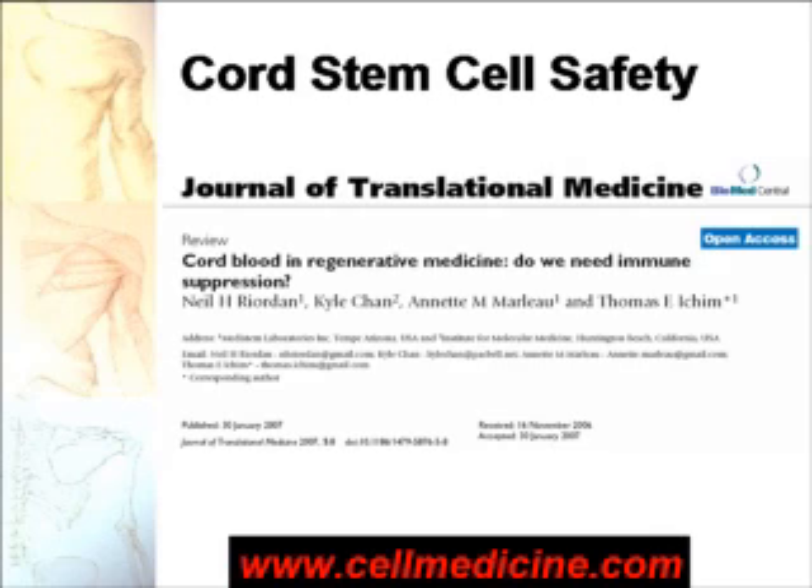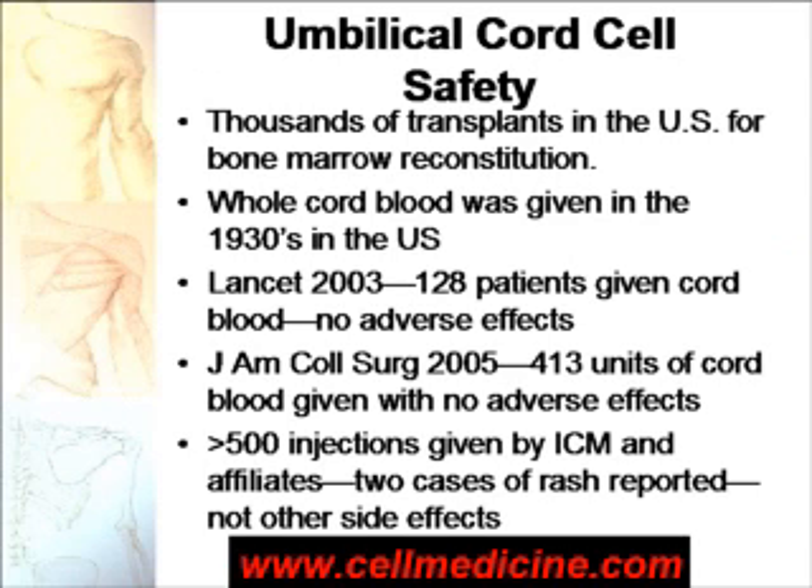The first question comes down to safety. We've recently published on this. In the Journal of Translational Medicine, we published a review of all the literature. Whole cord blood has been used since the 1930s without immune suppression as a source of fetal hemoglobin, and was also used in World War II when there was not enough peripheral blood available. In the journal Lancet in 2003, there was a report of 128 patients who were given cord blood as a source of hemoglobin with no adverse effects. Another publication in 2005 reviewed 413 patients and, again, no adverse effects. At cellmedicine.com, more than 500 injections of allogeneic cord blood have been used with no immune suppression and no adverse effects.